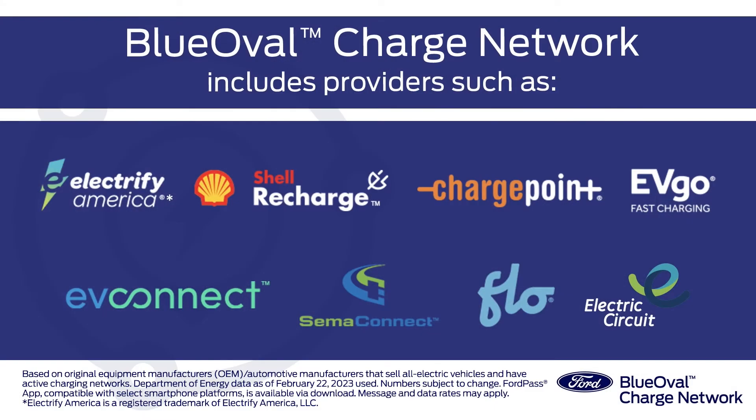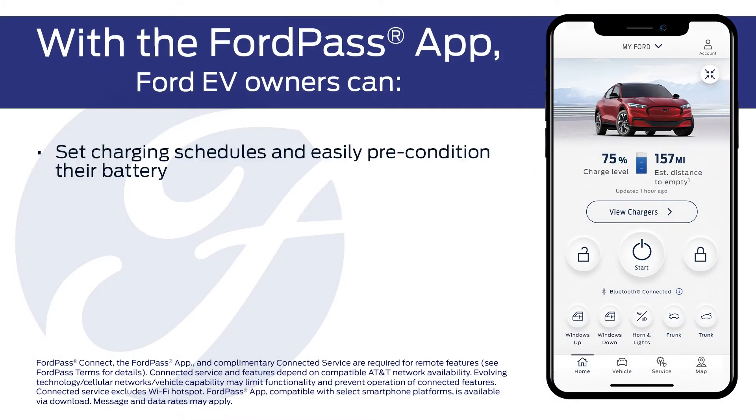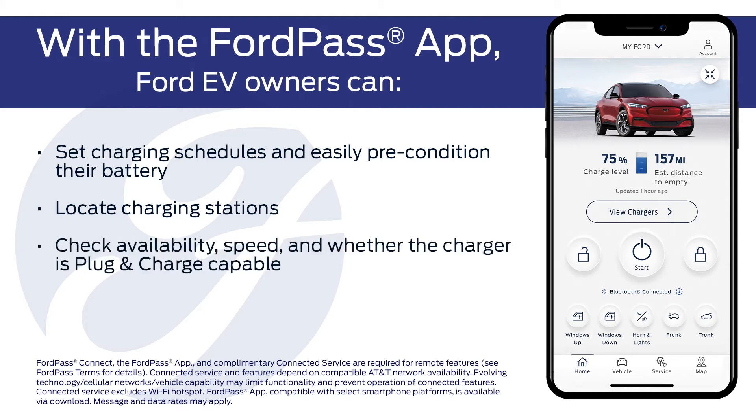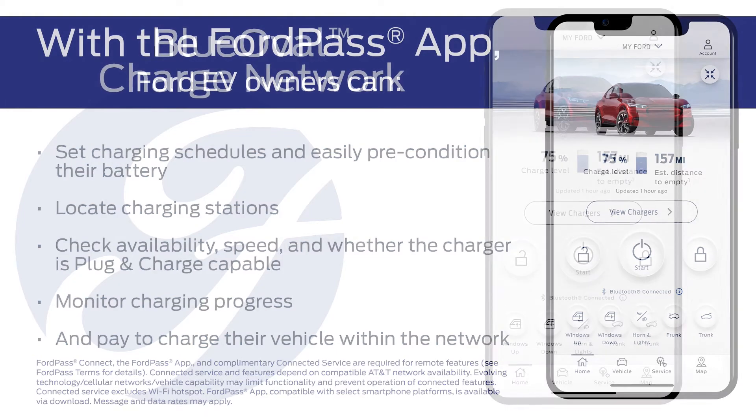The Blue Oval Charge Network is North America's largest public charging network, and because it includes multiple charging providers, you don't need to activate and use all those individual provider apps — you just need the FordPass app. One app, one account, one payment method. It really is that simple in the Blue Oval Charge Network.